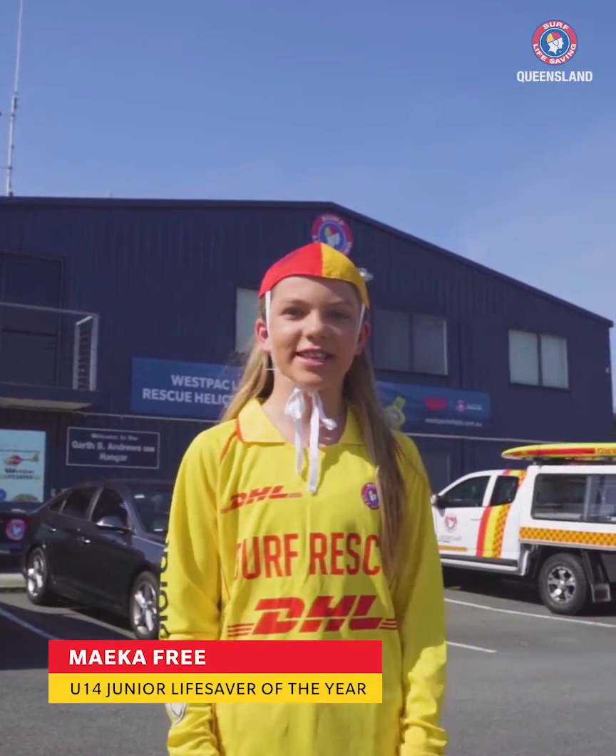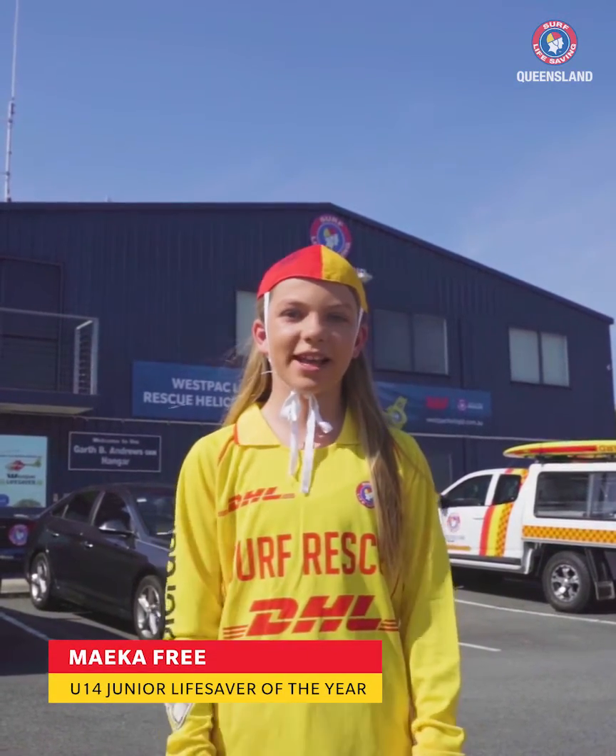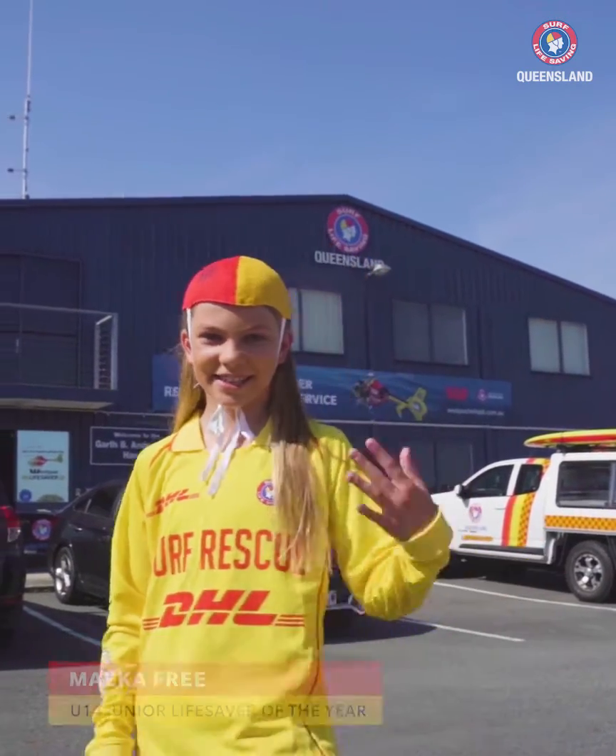Hi, I'm Mika and I'm from Southport Surf Life Saving Club. Today we're at the Westpac Helicopter Hangout and we're going to go have a tour. Let's go check it out.